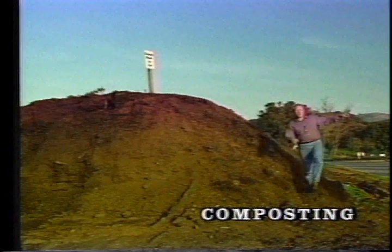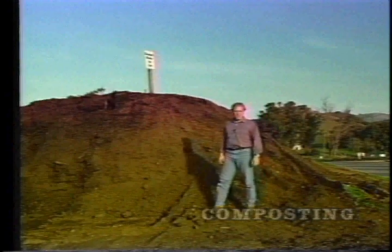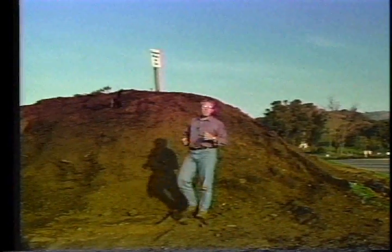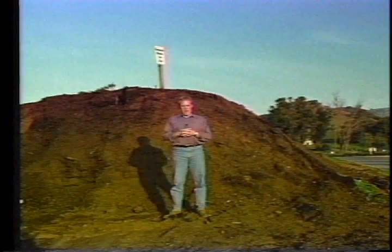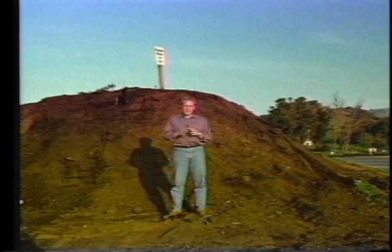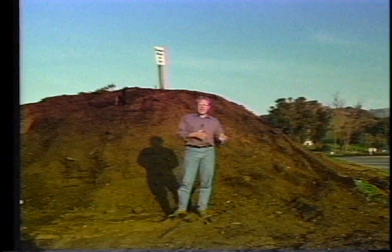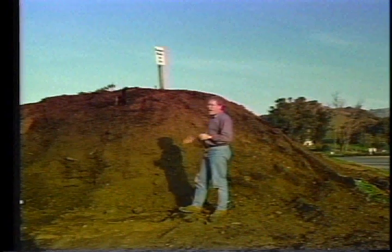We define composting simply as managed biological decomposition. We monitor and manage the process so that the materials decompose quickly. As you might guess, there is a science to composting, and in this program we're going to take a close look at this science. We will learn how a pile of so-called waste can be transformed into a rich and valuable resource.